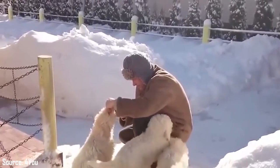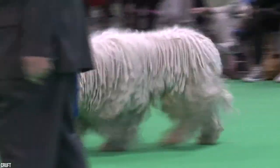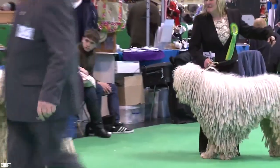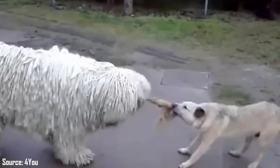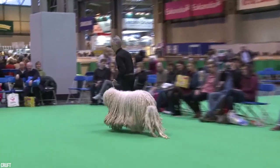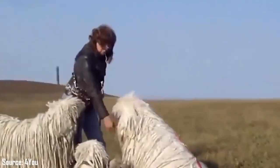It takes a lot of work to keep the Comandor's corded coat in good shape. If not cared for regularly, the dog's white coat can look grimy and dull. The Comandor Club of America makes a helpful but challenging suggestion for keeping up the Comandor's coat: never allow the dog's coat to get dirty.